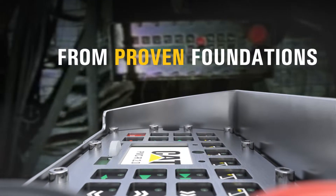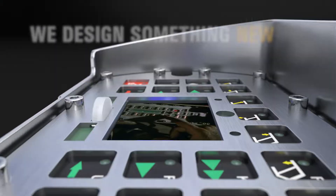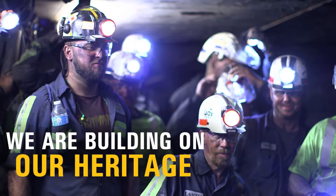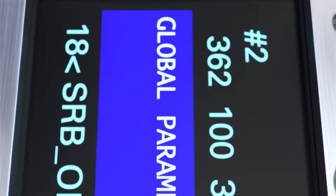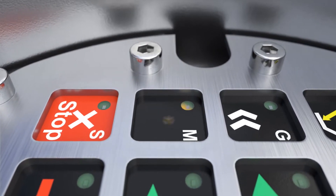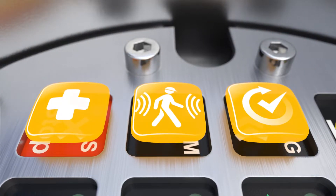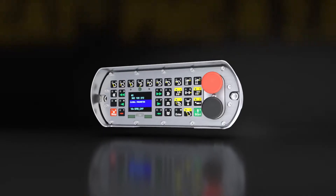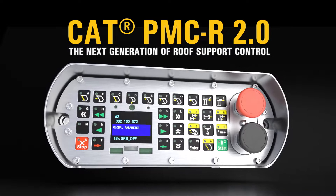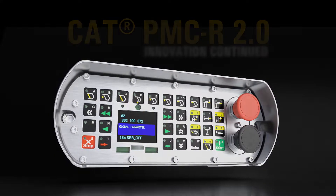From proven foundations, we design something new. With every generation, we improve. We are building on our heritage. Under a familiar interface, you will discover a multitude of new functions and possibilities. The new CAT PMCR 2.0 – the next generation of roof support control. Innovation continued.